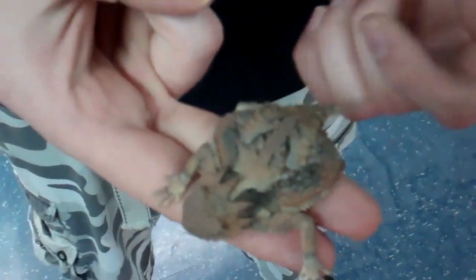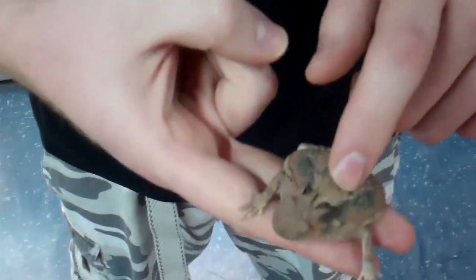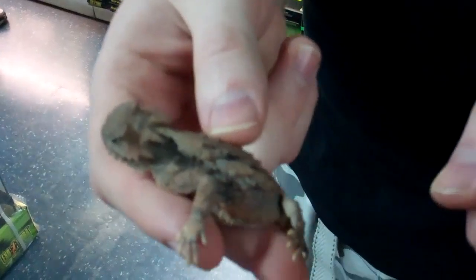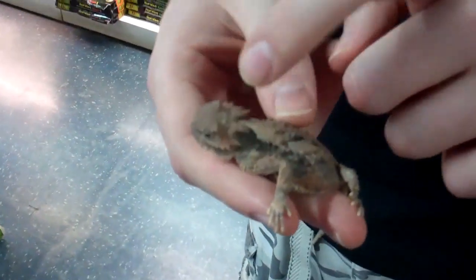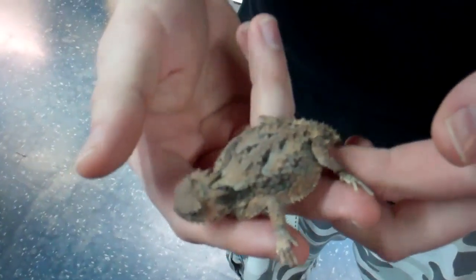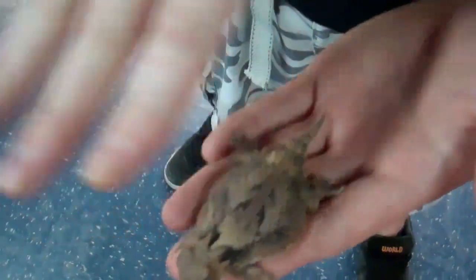Hey there boys and girls, this right here is your boy Brad Nat down here at Underground Reptiles in Deerfield Beach, Florida. I got this right here — it's called a horny toad. They got real cool color on them.